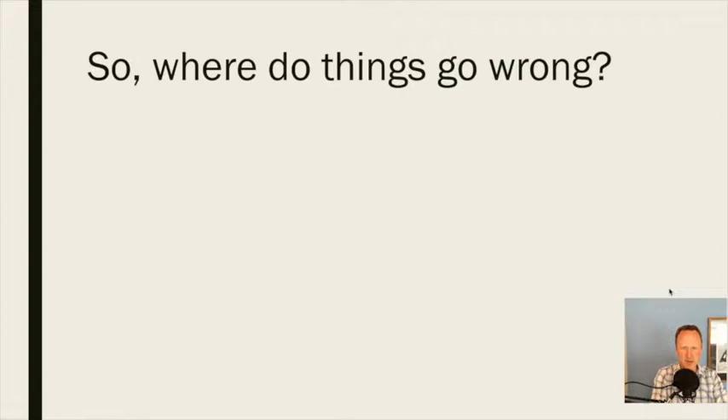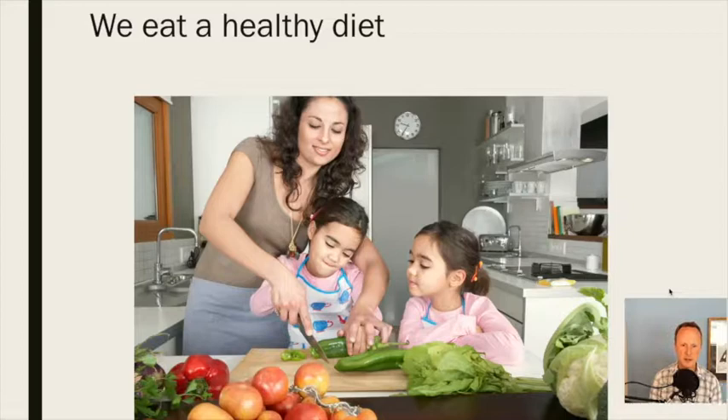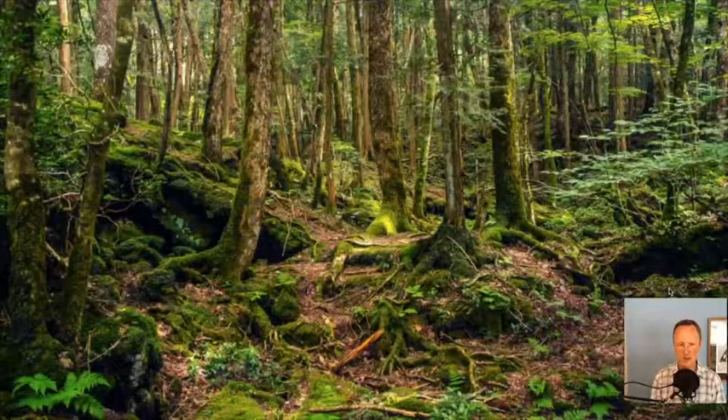Now let's talk about what causes leaky gut — where things go wrong. Why are we seeing this, not only in adults but in our very young children? Even in kids from families that eat healthy diets with lots of fruits and vegetables and haven't had many antibiotic exposures — why do they still have leaky gut? Remember that our gut ecosystem operates like a diverse forest, with plants acting as our microbiome and soil as our gut lining — the health of the system depends on the variety of plants in various states of life.